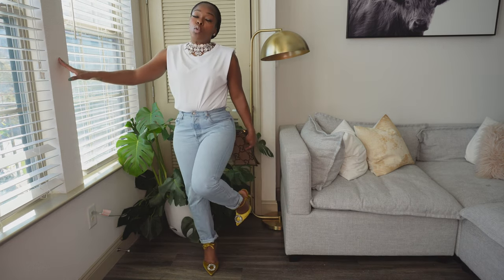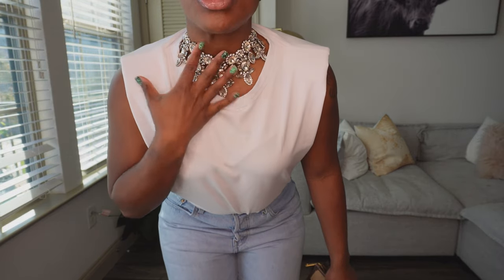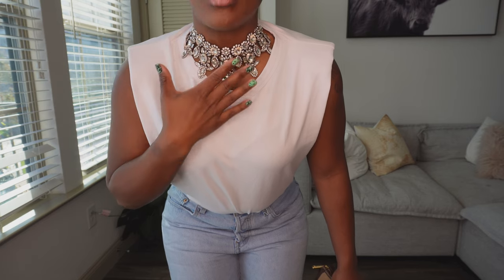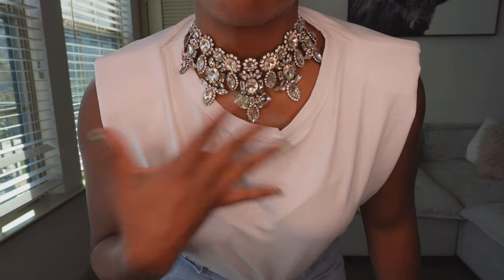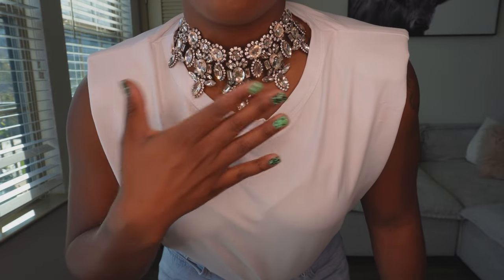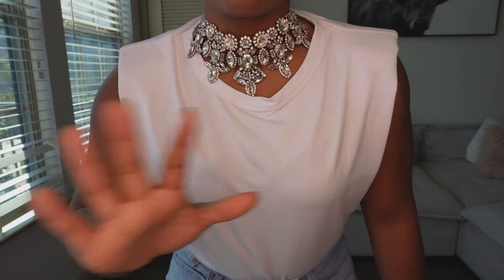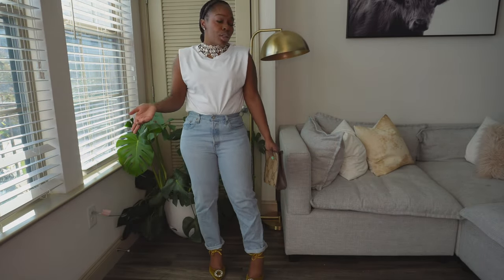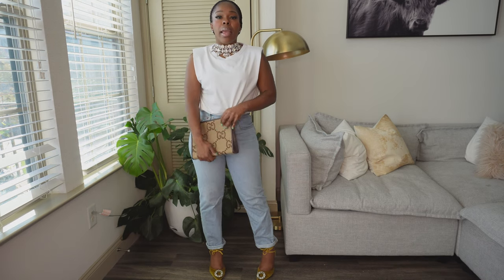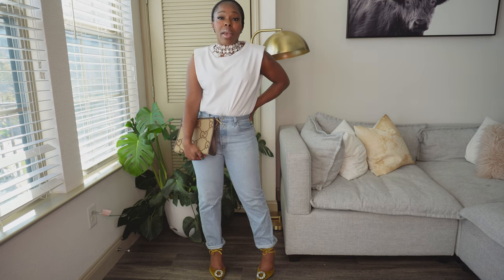I paired the jeans with a jewel pair of mules I found on ASOS. For accessories, some simple studs, but the showstopper is this choker necklace from Zara — it might be sold out but I'll try to find an alternative. This statement piece goes so well with t-shirts. I'm not doing a jacket for this look, but if you were, I'd probably throw on a simple leather jacket. I just have a simple clutch to finish it off.